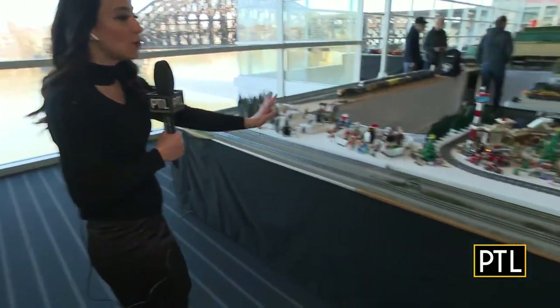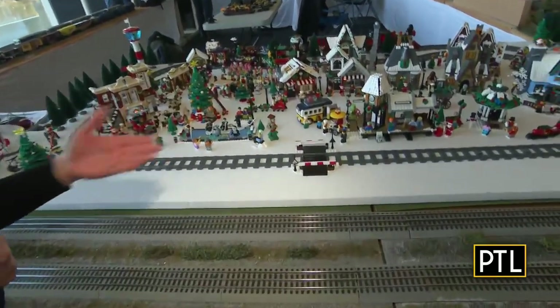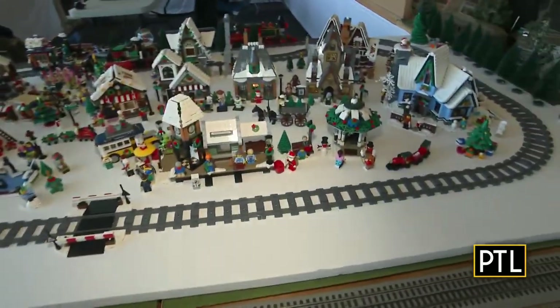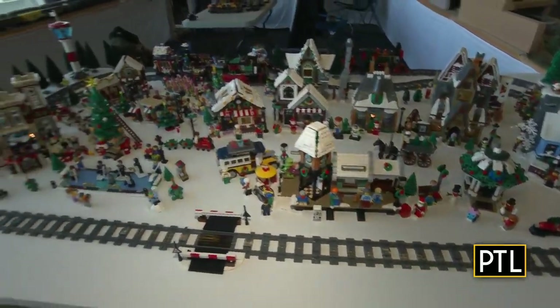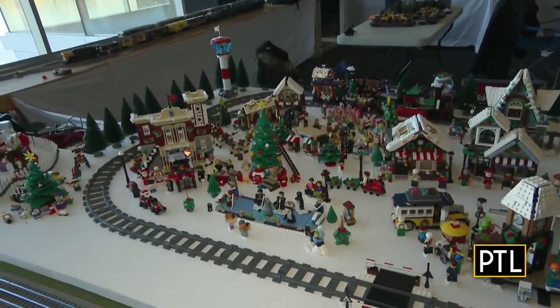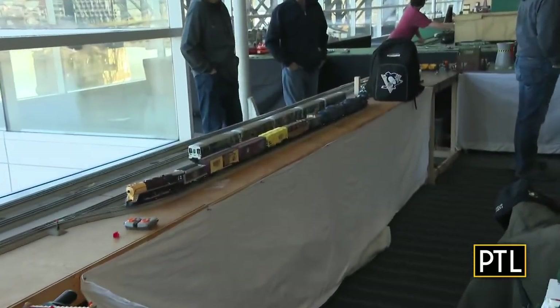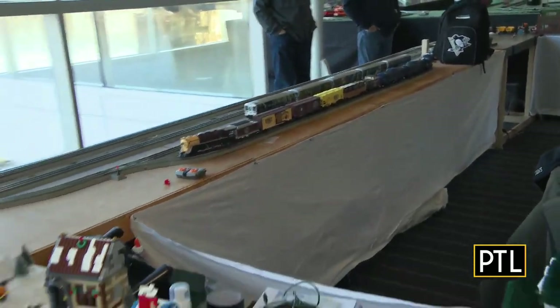We're going to go over here and check out the train section as well. Look at how cute these details are — we've got different winter villages and cute little elves in the background, and of course this beautiful train set. Super cool! As you can see, so many fun things to check out — very colorful, very fun, anything that adults and kids can enjoy. When you come down to the home and garden show, you'll be very pleased.